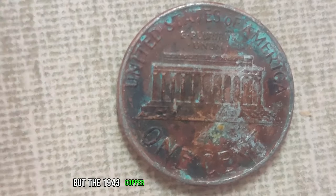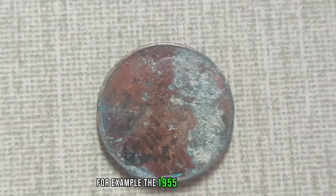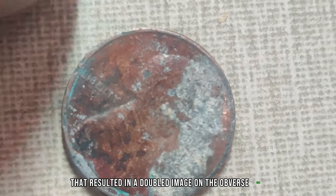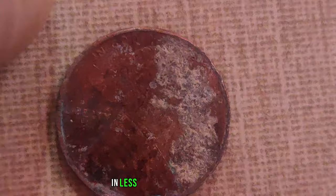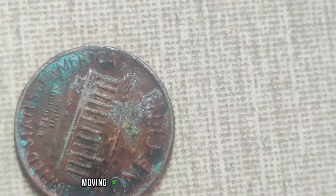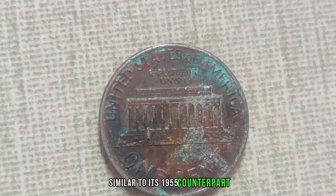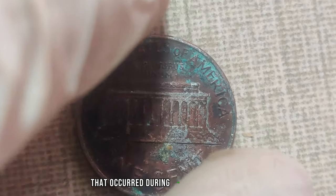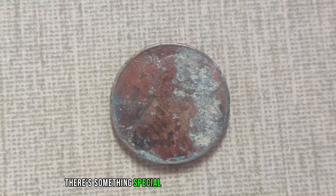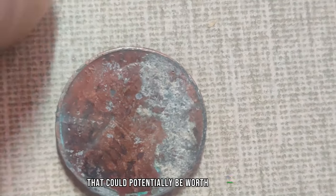But the 1943 copper penny isn't the only dirty coin worth a fortune. Take, for example, the 1955 double-die penny. This coin gets its name from a unique minting error that resulted in a doubled image on the obverse side. If you happen to find one in less-than-pristine condition, don't be so quick to dismiss it — it could still fetch a hefty sum. We also have the 1969-S double-die penny, which features a similar doubling effect from the minting process. There's something special about stumbling upon a dirty 1969-S double-die penny that could potentially be worth thousands, if not more.